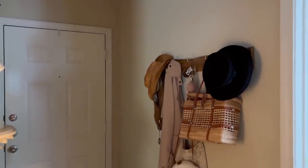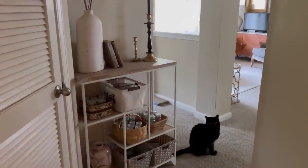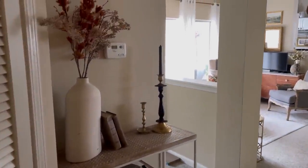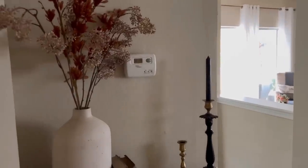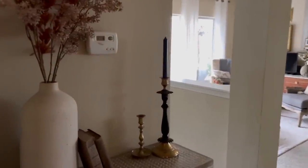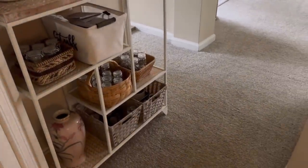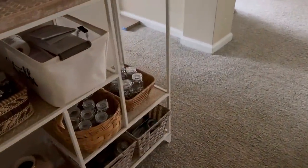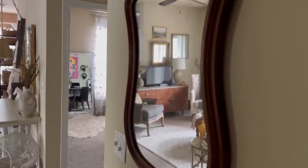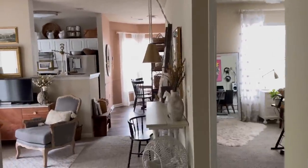And then as you move over to the opposite wall — one of the things about apartment living is always finding creative storage, yet making it functional and beautiful. And again I have another mirror; this antique mirror has a really unique shape and it reflects, as you can see, the whole apartment.